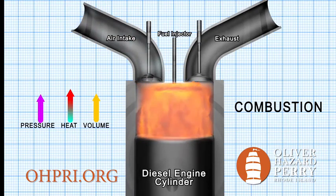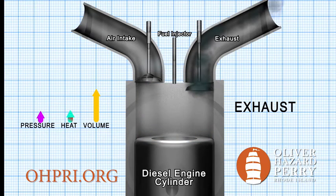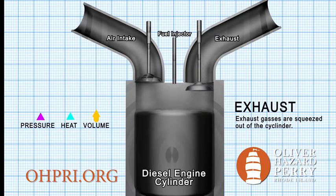Bang! The explosion now pushes the piston down rapidly. When the piston reaches the bottom, the exhaust valve opens. As the volume shrinks in the cylinder, the smoke will be forced out of the cylinder, clearing the way for the next cycle.